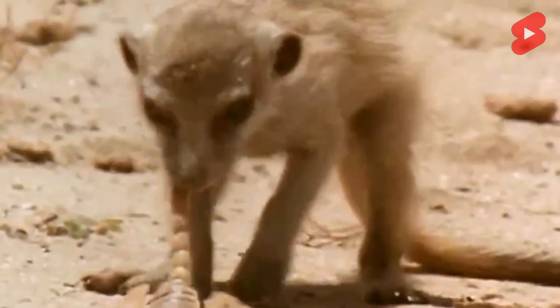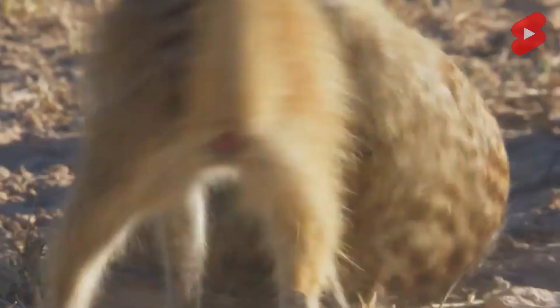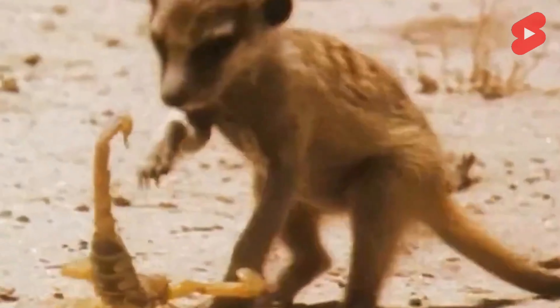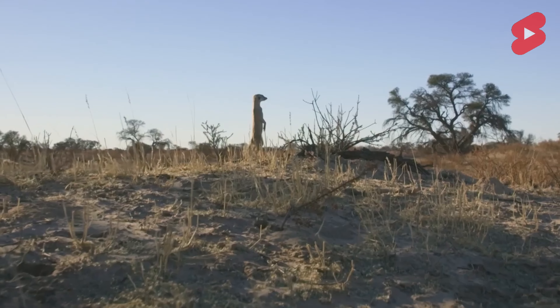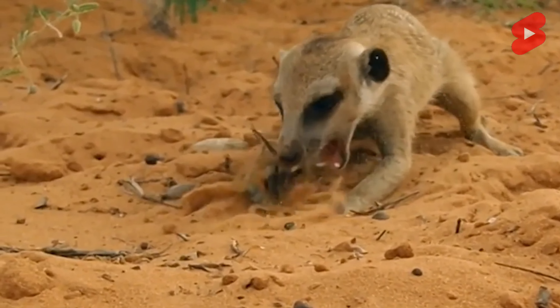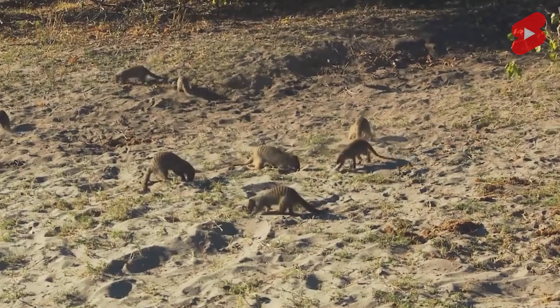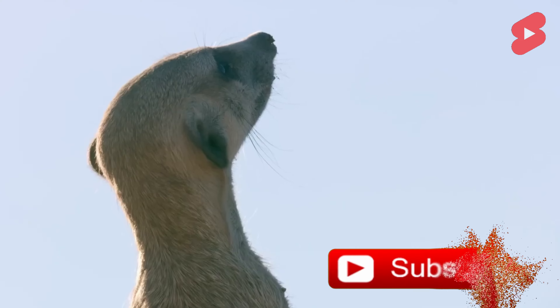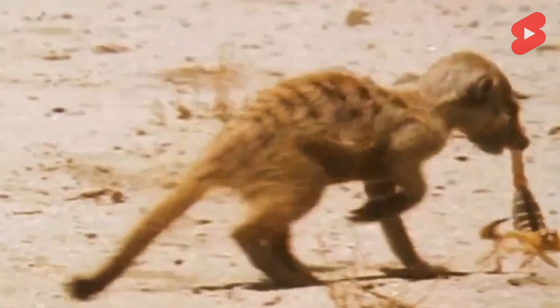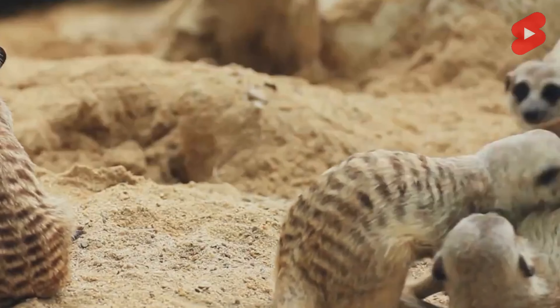Meerkats move on all four limbs with their tails held high and can run up to 15 miles per hour over short distances, allowing them to quickly hide in burrows when predators approach. In a hind-legged posture, they scan for natural enemies using their keen eyesight directed into the distance. Each paw has four long non-retractable claws, with longer, curved claws on the front paws for quick digging of dens and unearthing critters hidden in the ground. Females are larger than males, and when searching for food, meerkats rely primarily on their keen sense of smell.